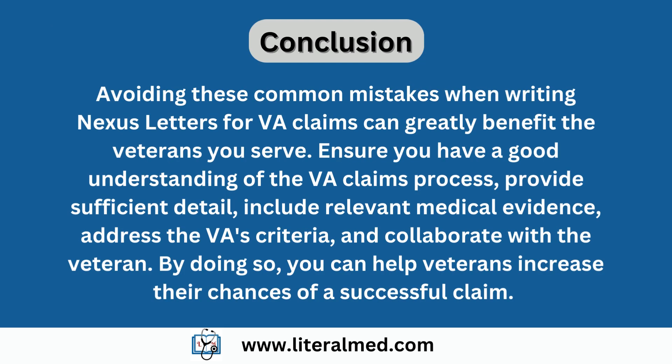By being mindful of these common mistakes, healthcare providers can write more effective nexus letters for VA claims. Take the time to understand the VA claims process, provide sufficient detail, include supporting research, address service connection and secondary connection. Ensure clarity and conciseness and anticipate counter-arguments. Together, we can help our veterans receive the benefits they rightfully deserve.